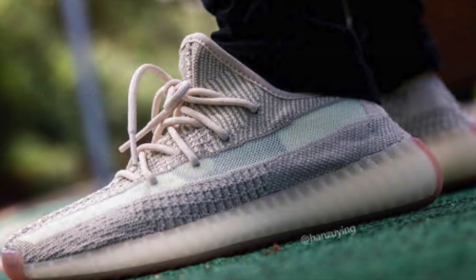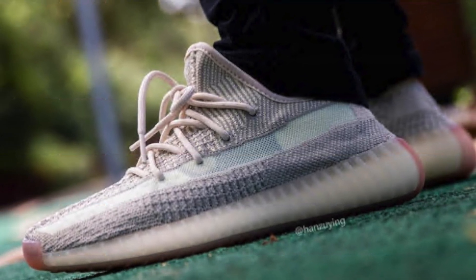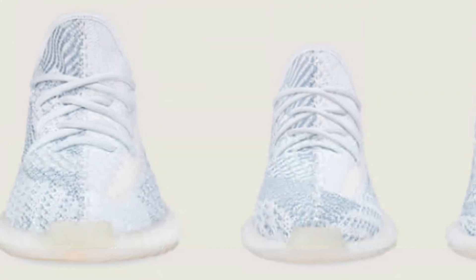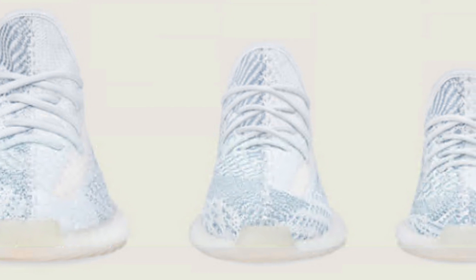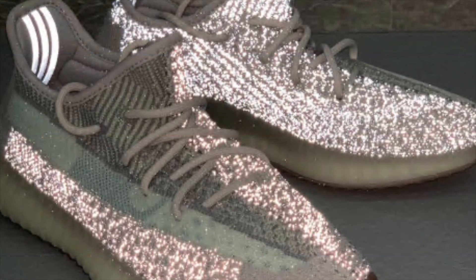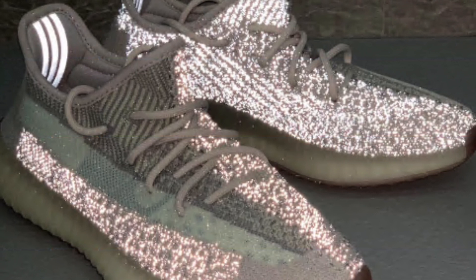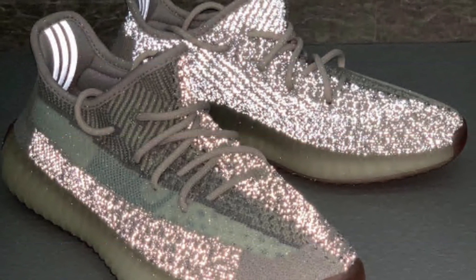Retails for all men's are going to be $220 as usual, both for the reflectives and non-reflectives. When it comes to the non-reflective pairs, the preschool and toddler are going to be dropping as well. Preschool is $160, toddler is only $140. Regarding stock, as usual with reflective pairs you can expect them to be extremely limited. However, with the non-reflective pairs you should be able to easily get your hands on them at least in sizes over seven.